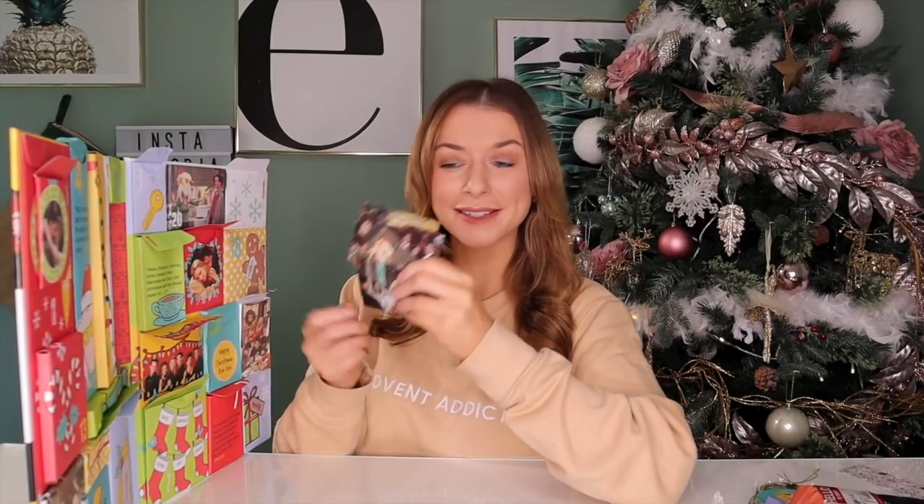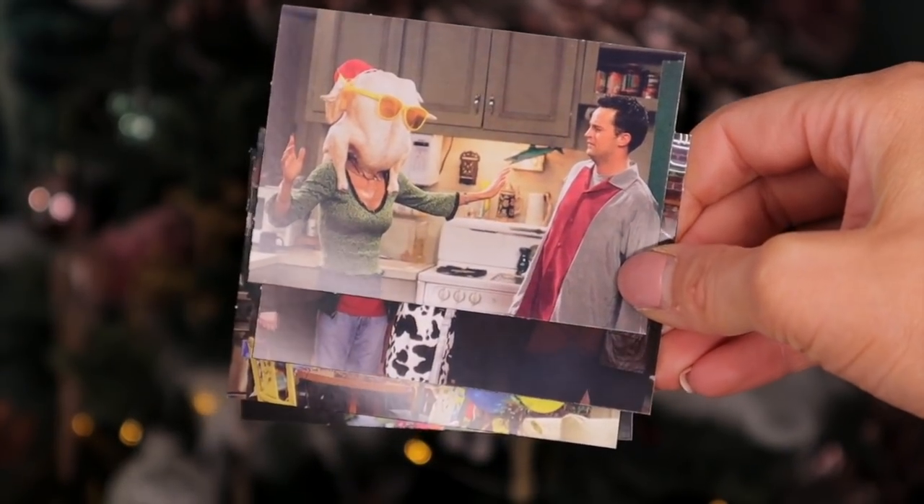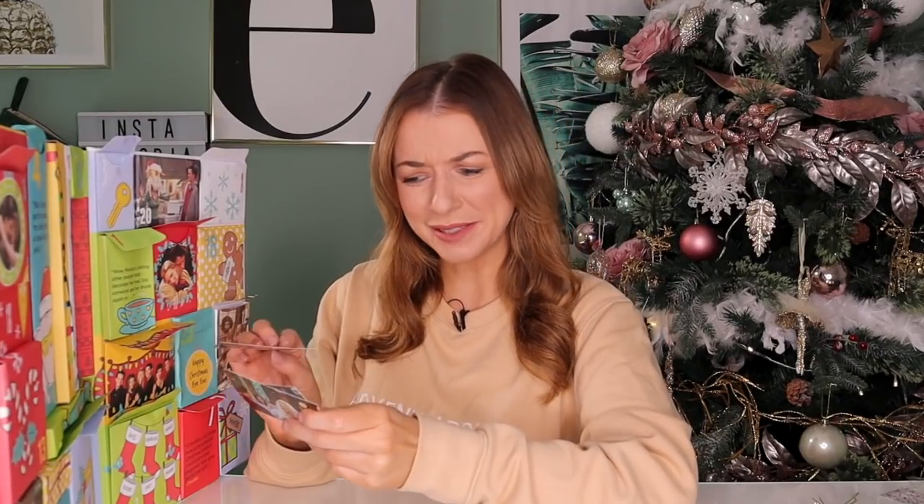We have hit day number twelve, which is halfway through. If you're enjoying this video, please give it a massive thumbs up and don't forget to subscribe and turn on the notifications. Also head over to my Instagram because I will be running a number of giveaways over there. For this door, we have little postcards — they're really tiny. I don't think I'd be sending them anywhere, but they have some really iconic photos, like the time Monica said 'Where's the turkey?'